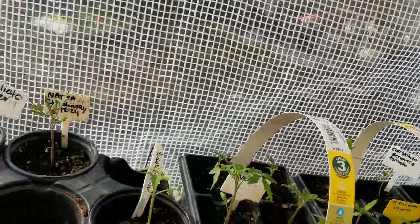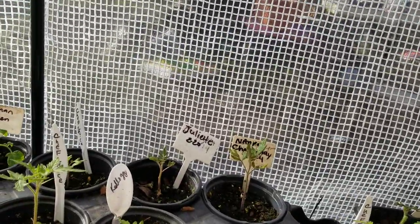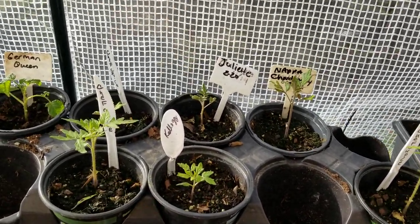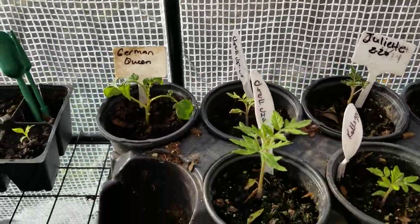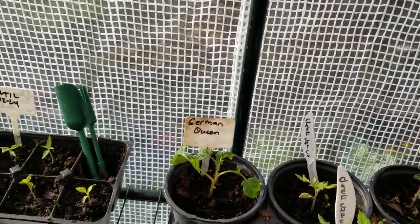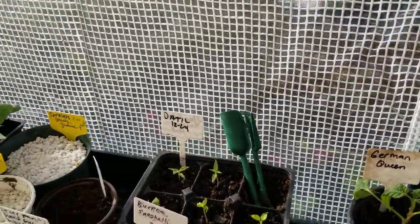In here we've got some more chef's choice, some Kellogg's — which is a favorite I grow each year — Juliette, which is a grape red tomato that does really well, and napa chardonnay, which I tried for the first time last year and it did remarkably well so it got put on the favorites list. And then here I've got a German queen which came out of three tomatoes I got from Lowe's — I've never tried German queens before, so that's a first.